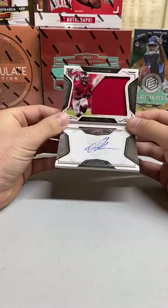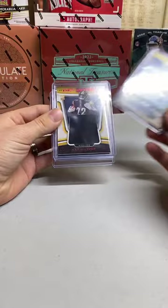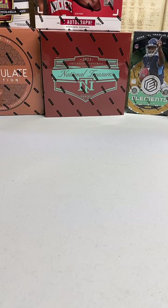Let's do a recap — Jaylen Darden, and then we got the Jameis Winston auto numbered to 49, and we have the Najee Harris patch numbered to 25, and the Des Fitzpatrick patch numbered to 299 for the Titans. Thank you everyone for joining — make sure you check out our other breaks on eBay: Dave and Noah's Collectibles. Also check out our website, daveandnoahscollectibles.com. We will see you guys next time!